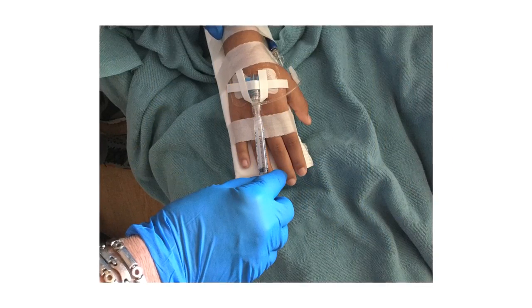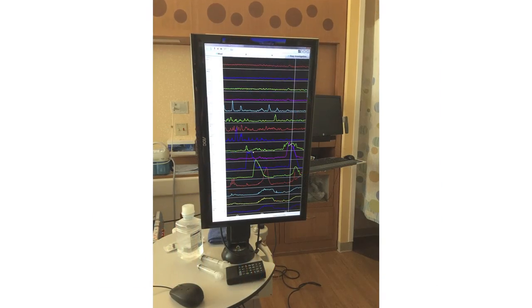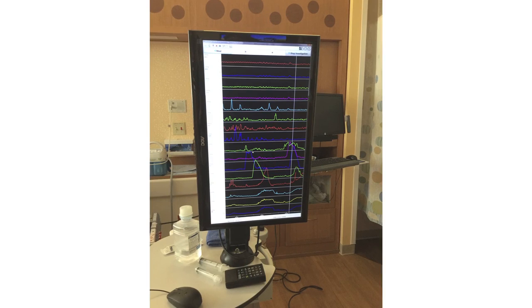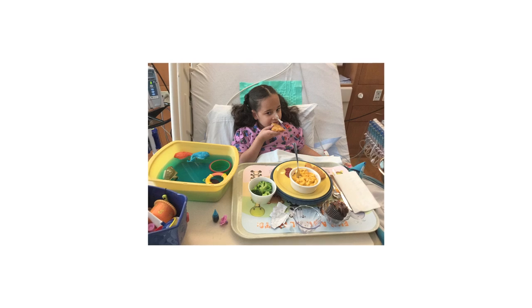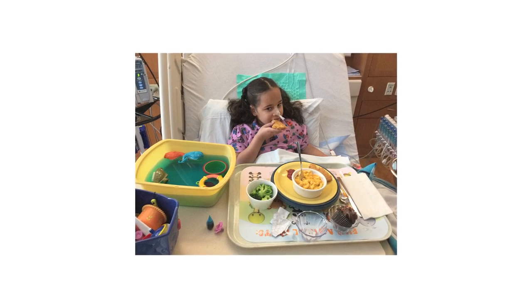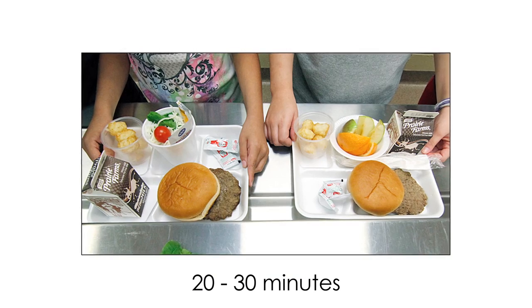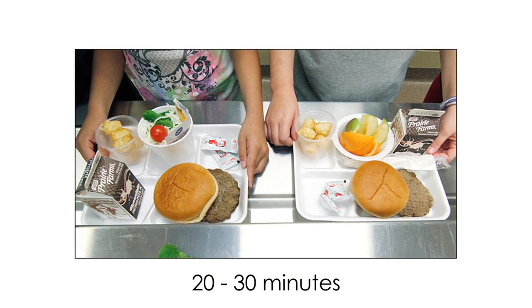The motility nurse will give you one or two medicines through your IV. The nurse will watch the pattern on the screen to see how your muscles and nerves are working. The motility nurse will tell you when you can eat and will help you pick your meal from the menu. You need to eat this food in 20 to 30 minutes — about the same amount of time you have to eat your lunch at school.